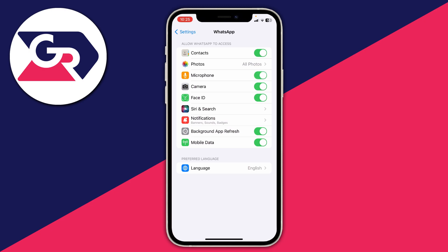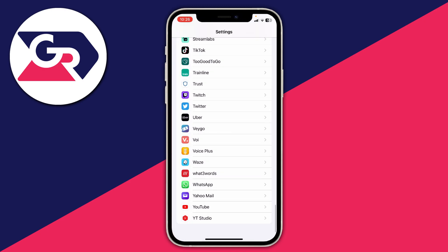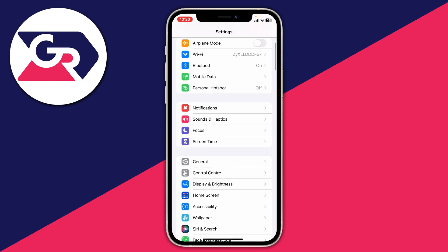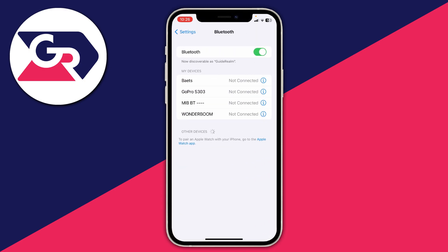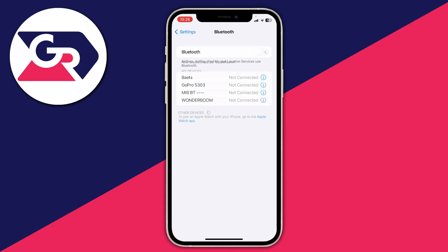Make sure yours is switched on. The next thing I recommend doing is making sure you're not connected to any Bluetooth devices, as that may be causing some sort of problem with voice messages sending. Go into your Bluetooth and switch it off, just to see if that makes any difference. Sometimes your phone might be trying to use a Bluetooth microphone, so it's worth turning it off.